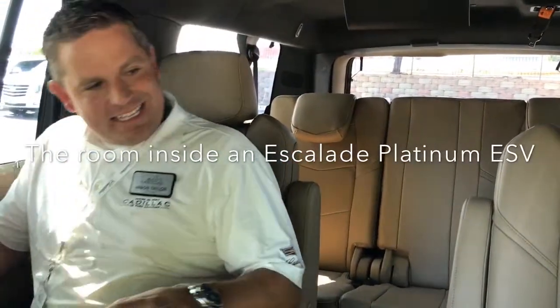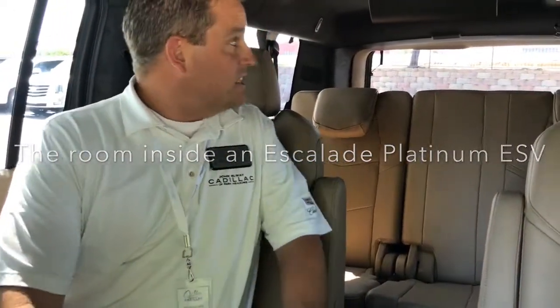Here I am sitting in the back of the Platinum Escalade ESV, and you can see there's plenty of room, plenty of leg room, plenty of headroom. The Platinum comes with that soft semi-aniline leather, which is a softer, more durable leather, and it's really comfortable. There are DVD players in the center console, and it's got a lot of room. It's really a great vehicle.